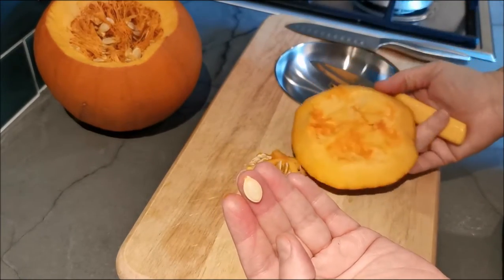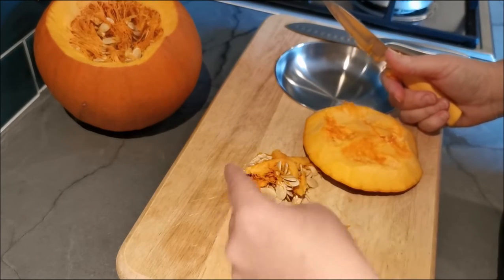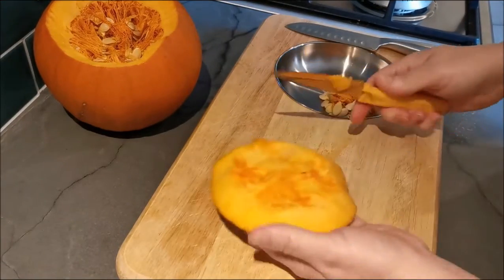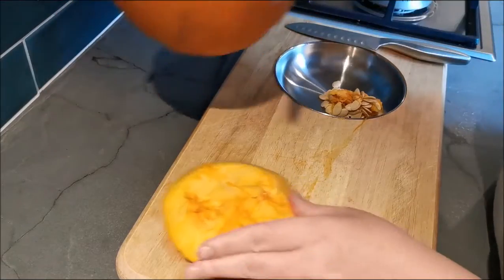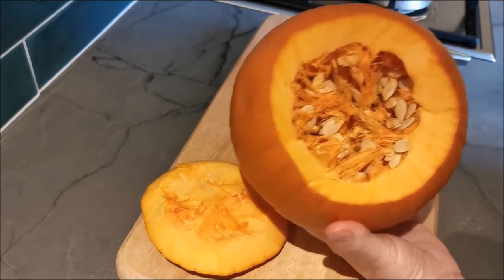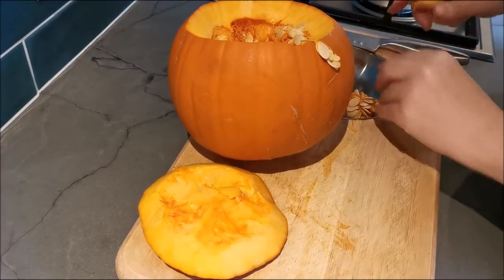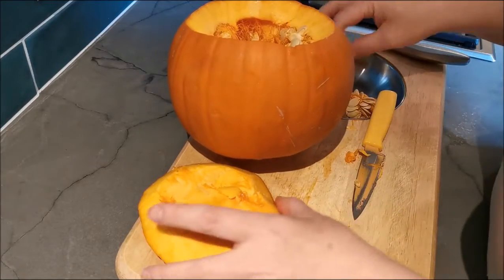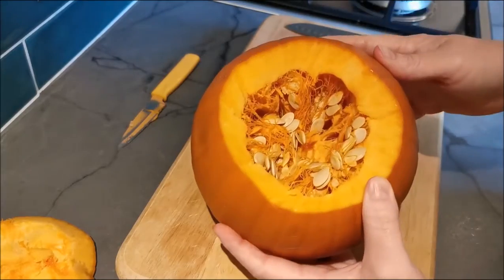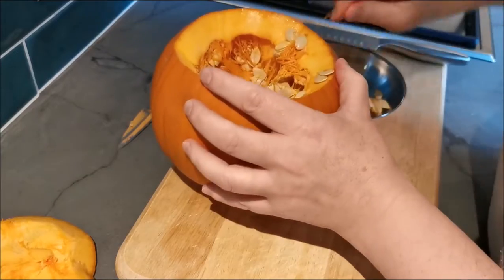With the supermarket pumpkins, I'm not going to save the seeds. I will save the ones that we have homegrown. At this stage, what you would do is scoop out the insides, then carve your pumpkin. With scooping out, it's a messy job — it's literally hands in. Get all the bits out.